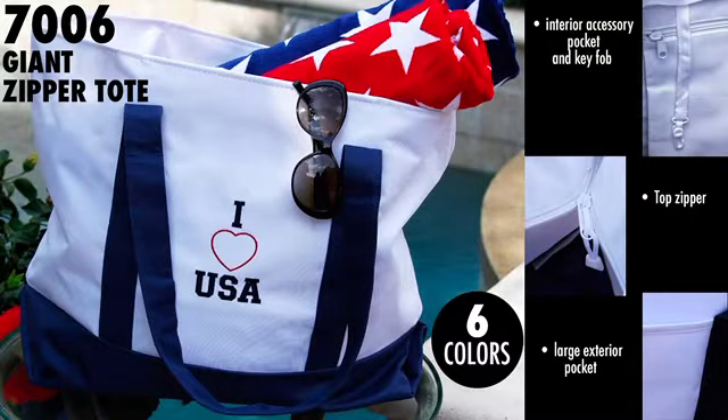Kara put together a great group of items sure to make any corporate event a success. First up is Liberty Style 7006, the Bayview Giant Zipper Tote. The 22.5 by 16 tote is made of 600 denier polyester. Features include an interior accessory pocket and key fob, a large exterior pocket, and top zipper. The tote is available in six color options.